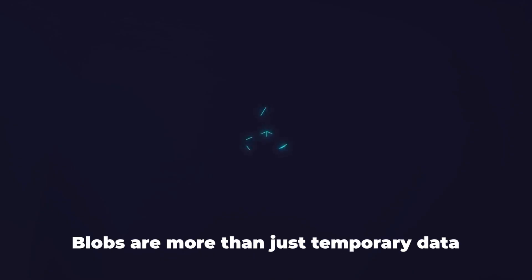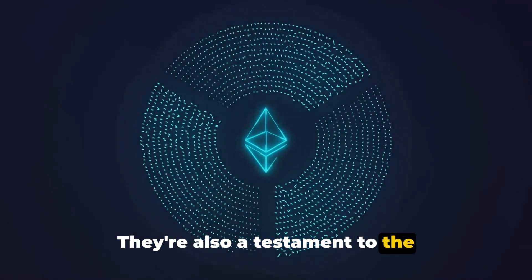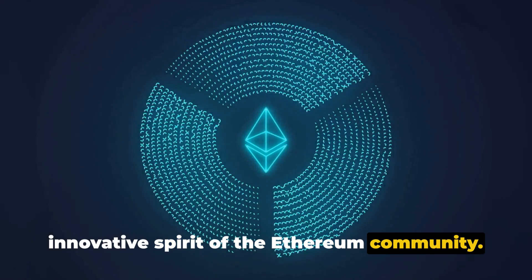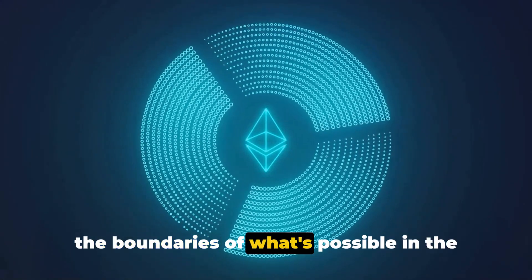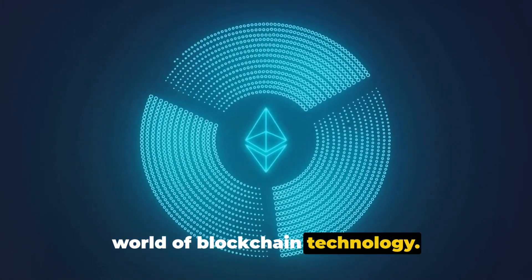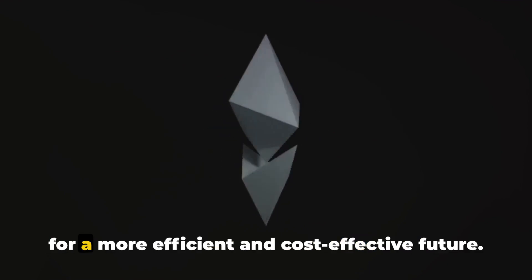But that's not all. Blobs are more than just temporary data storage mechanisms — they're also a testament to the innovative spirit of the Ethereum community. By introducing blobs, Denkun is pushing the boundaries of what's possible in the world of blockchain technology. It's a bold step forward, paving the way for a more efficient and cost-effective future.